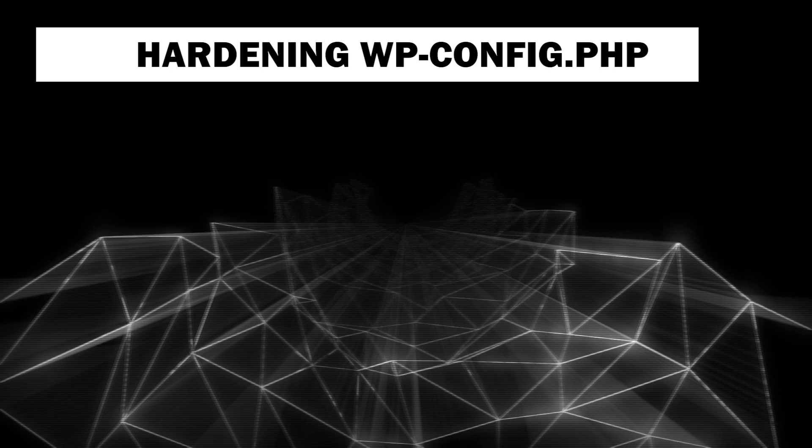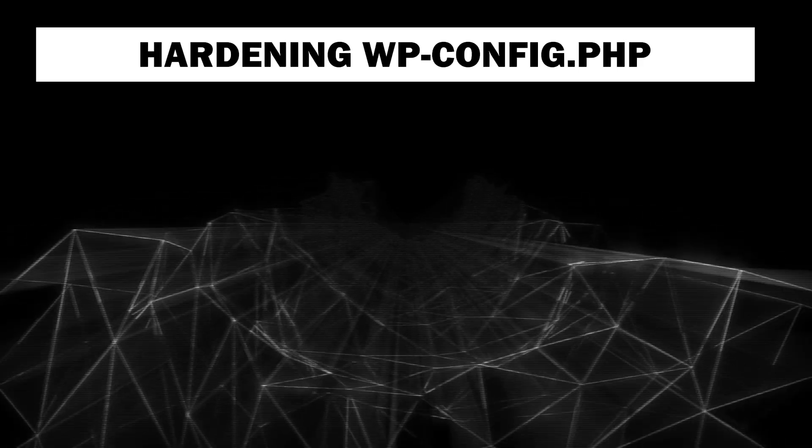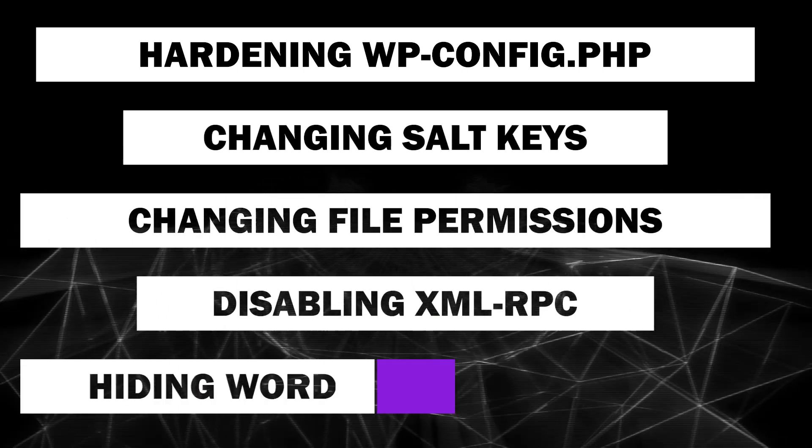If you're feeling up to it, there are some advanced security techniques you can deploy. This includes hardening the wp-config.php file and moving it, changing the WordPress salt keys, changing file permissions, disabling XML-RPC, and hiding your WordPress version. We recommend visiting our blog post in the description for an in-depth look at each of these techniques.